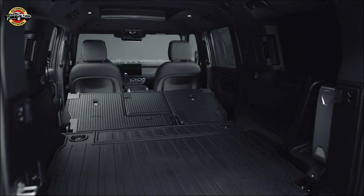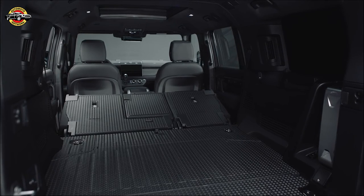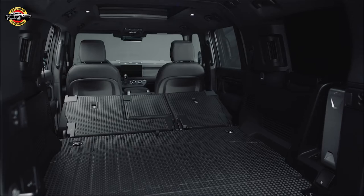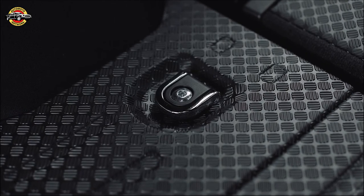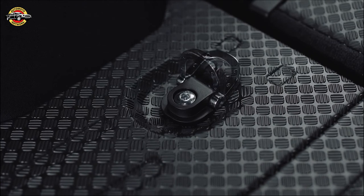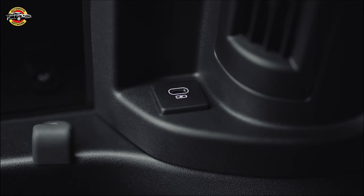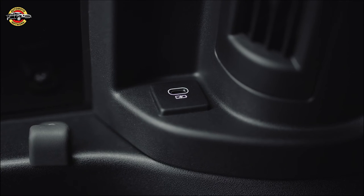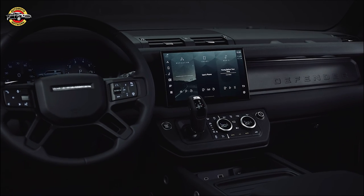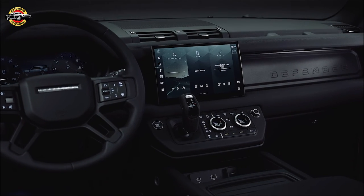For those looking for a touch of nostalgia, the County Exterior Pack for Defender 110 is inspired by the original Defender County. Priced at $600, this pack includes unique exterior elements like county graphics, illuminated tread plates, and eye-catching 20-inch alloys in gloss white or other finishes. Available color combinations include Fuji White with a Tasman Blue contrast roof, Santorini Black with a Tasman Blue contrast roof, and Tasman Blue with a white contrast roof.